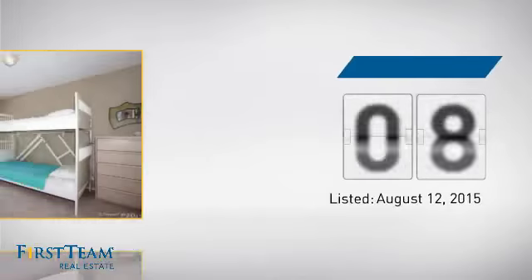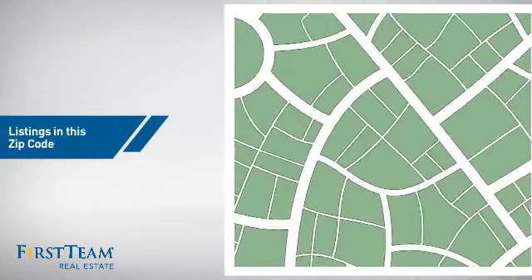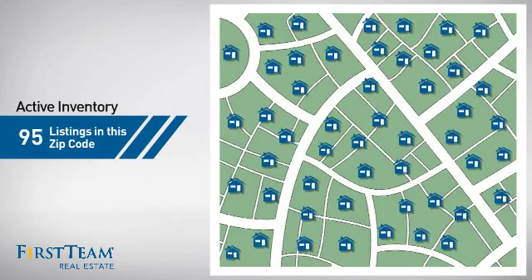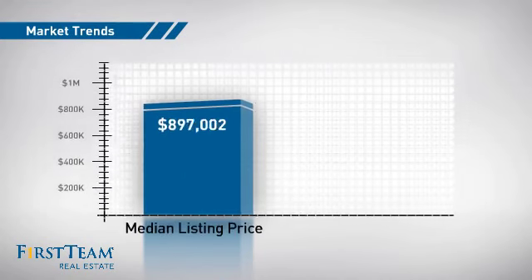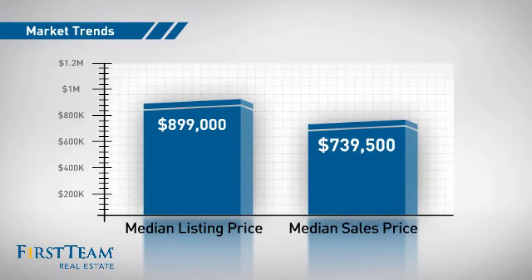It's been on the market since August. Wondering how it stacks up against the competition? There are now 95 homes on the market within this zip code, with a median list price of just under $900,000 and a median sale price of just over $700,000.